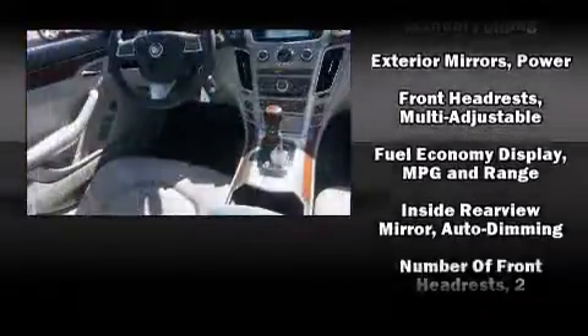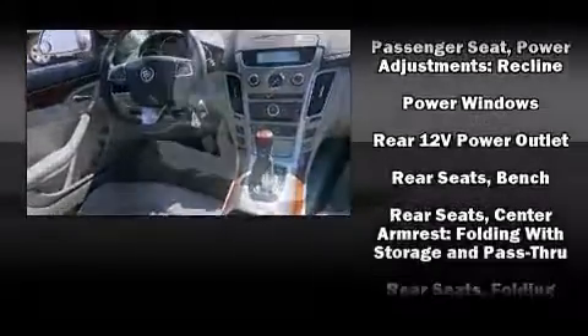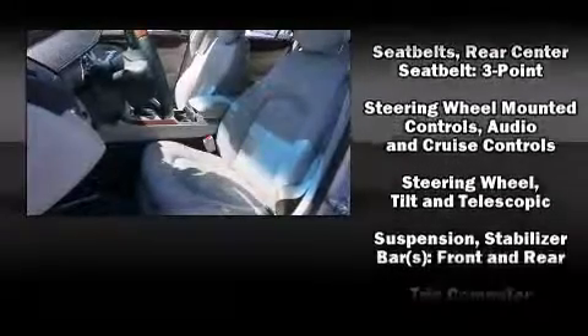Additional safety equipment includes anti-whiplash front head restraints, ignition disabling, OnStar, and four-wheel disc brakes with ABS.